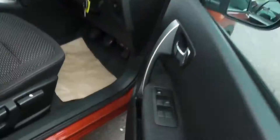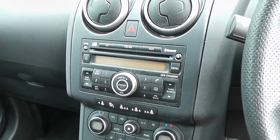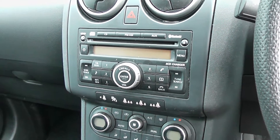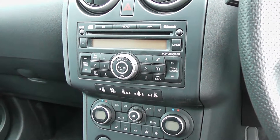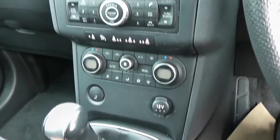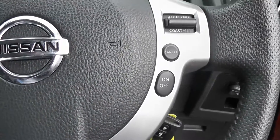As we get in the front, you can see we have the Nissan stereo system, Bluetooth ready for your mobile phone. You can also connect your MP3 player to this. Dual zone climate control. Audio and phone controls on the left of the steering wheel, and cruise control on the right.